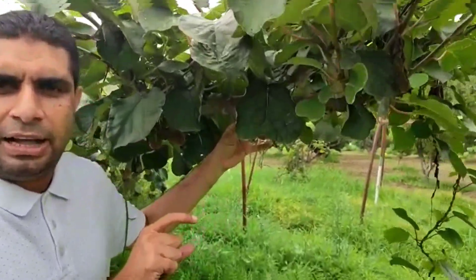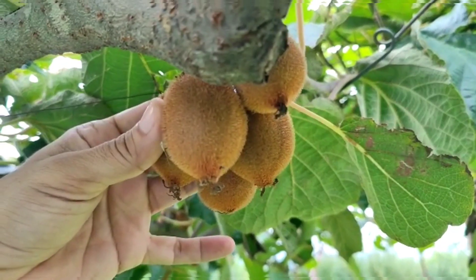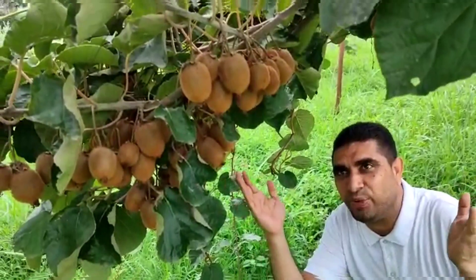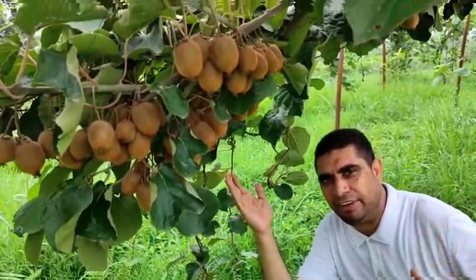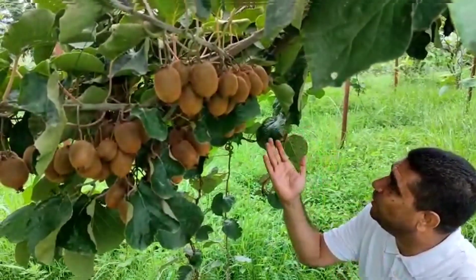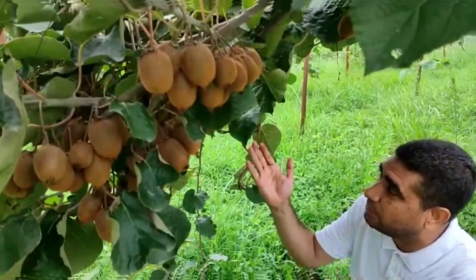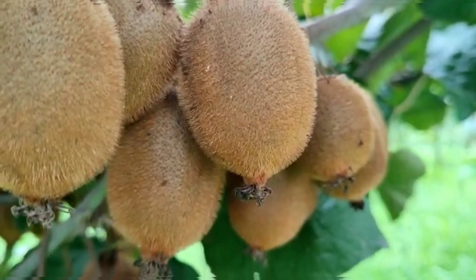In coming years, Pakistan will achieve self-sustainable production of kiwi fruit in this area. I am sitting under the beautiful fruit-yielding kiwi plants here in this center. They have introduced six varieties of kiwi. I am enjoying this delicious fruit, which is a rich source of antioxidants and is also used for preparation of a number of industrial products.